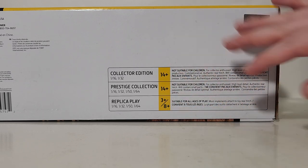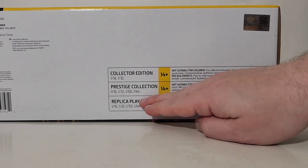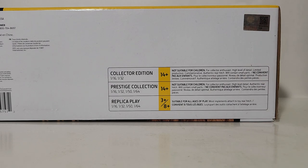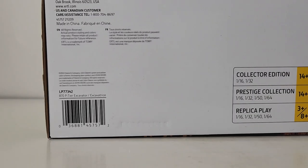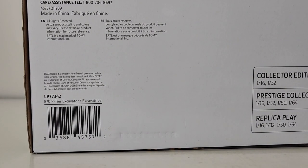There's a brief breakdown of all the different series that Ertl does along with their age ranges. The collector series and the prestige collection are both geared towards adult collectibles, while replica play — keyword being play — is designed for younger collectors. Down here again is your LP logo, which you'll need if you want to order this from your local John Deere dealership.